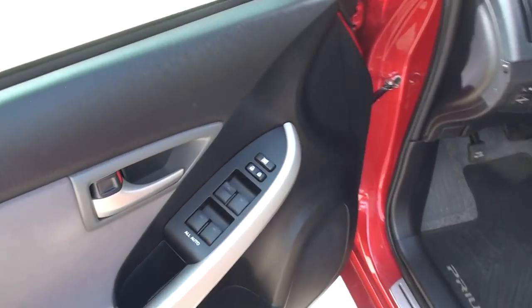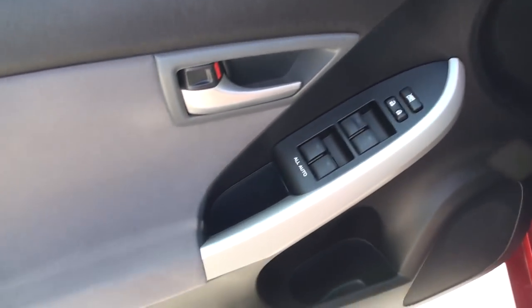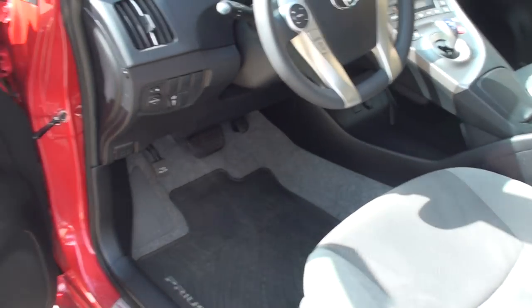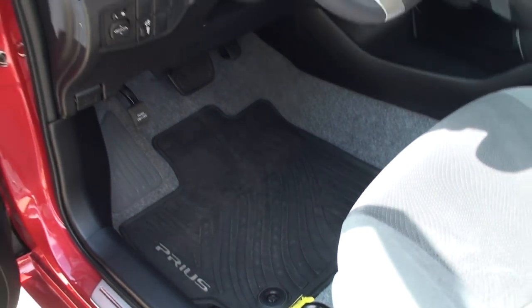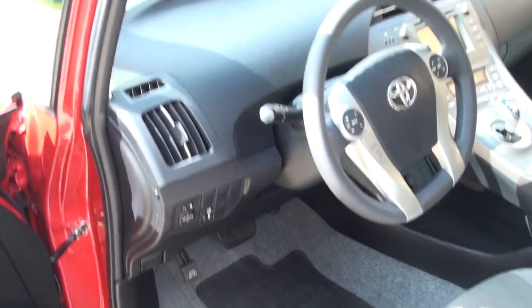We do have power windows, locks, and mirrors. Got nice clean cloth seats — comfortable, easy to get in and out. It's got the all-weather floor mats, clean carpets, and the original floor mats are in the back, still in the bag.